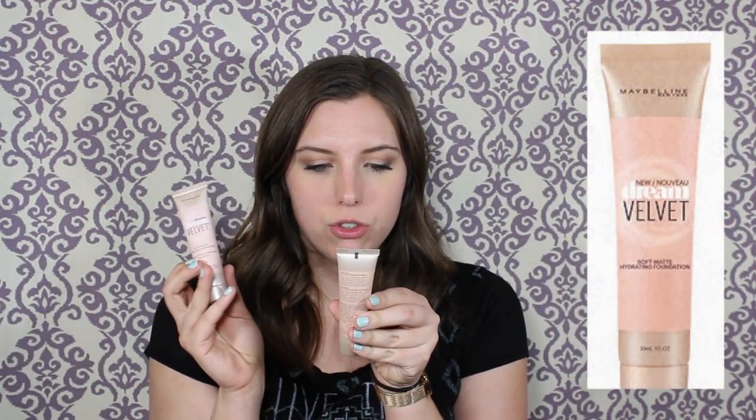These are the Maybelline Dream Velvet Soft Matte Hydrating foundations. They don't have a color that works for me — one is way too pink and one is way too yellow, so I'd have to keep combining them. I'm not a huge fan of how they sit on my face either; the texture feels really heavy and whipped in a way that can get cakey easily. So I think I'm going to say bye to these.